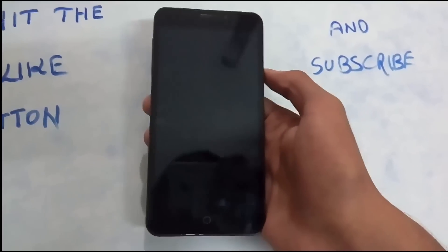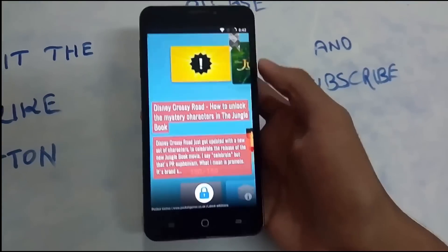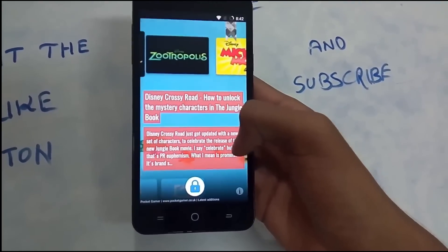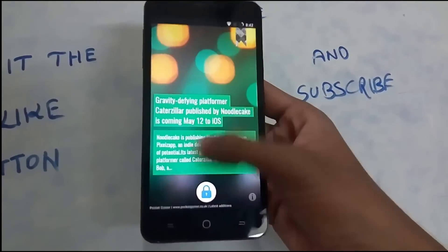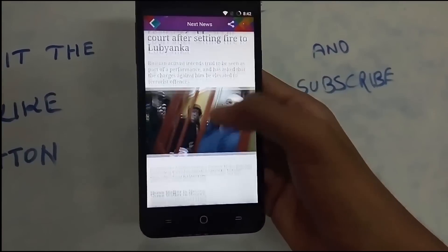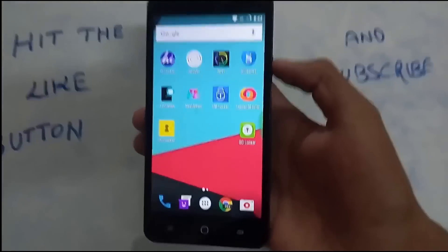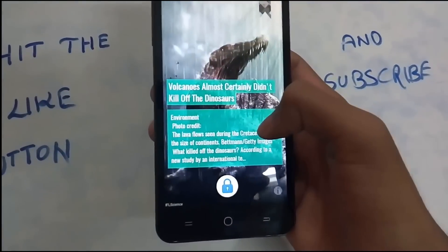This lock screen is especially for news geeks. In 5th place is Next News Lock Screen. This lock screen doesn't have anything particularly special feature-wise, but the key thing is you get to watch and read news on your lock screen. Swipe right to get new news every time. If you want to read something, press and hold it and boom — the news opens and you can read the whole thing.